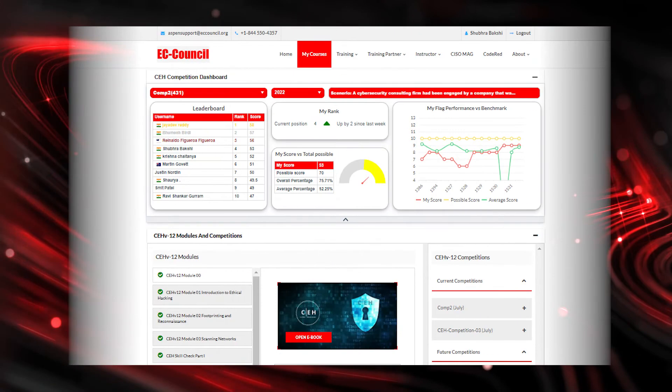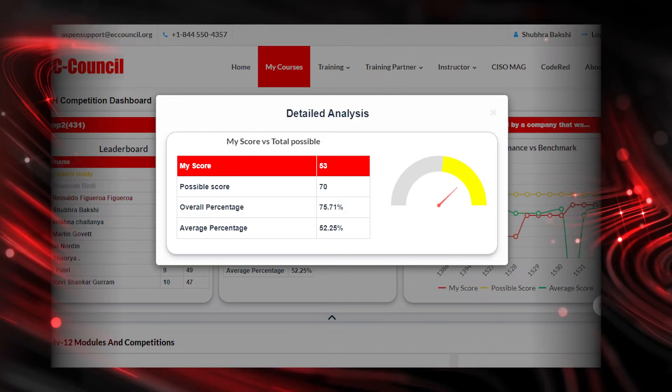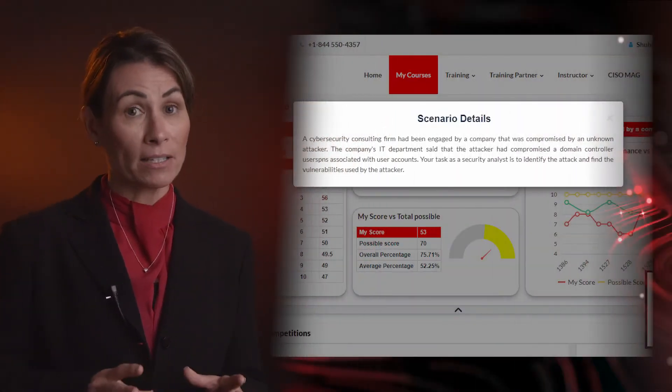Our Compete structure allows CEHs to fight to the top of the leaderboard each month in these four-hour curated CTFs. Objective-based flags are designed around the ethical hacking process, keeping the CEH skills current. The challenges assess critical thinking abilities and cover the latest vulnerabilities and exploits.